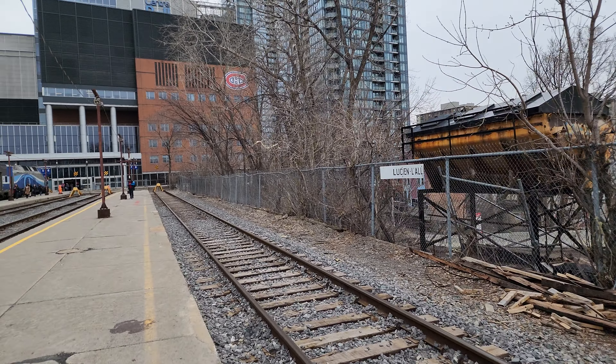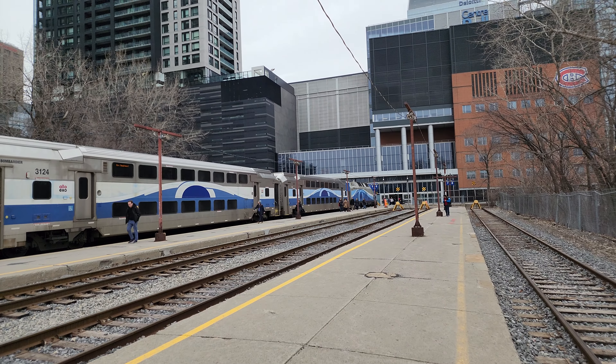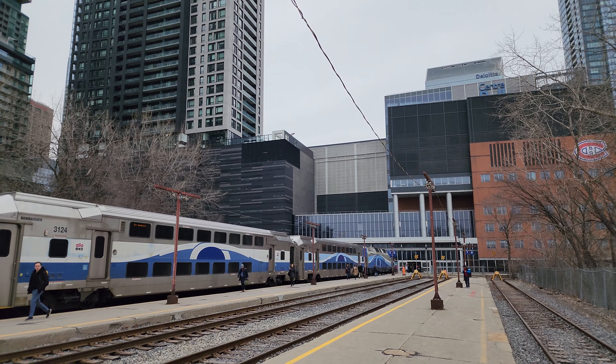And yeah, that's pretty much it. See you soon, Lucien Allier Station. More documenting to come.